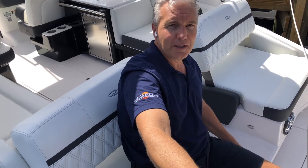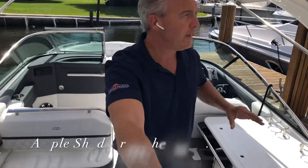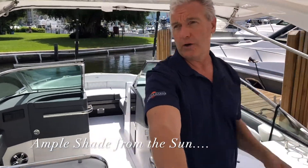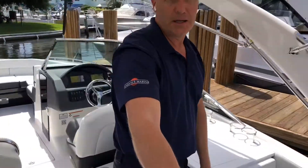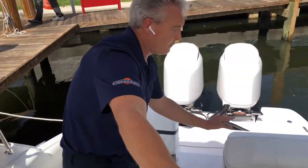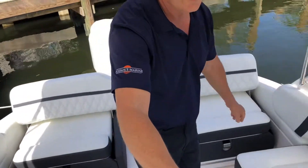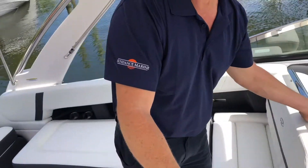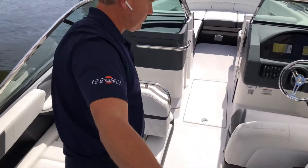Moving to the cockpit of the 29 OBX — as you can see, we have great shade all the way across, covering the entire cockpit, and lots of seating. The stern seats flip up and are very comfortable, and these seats adjust to face forward as well.